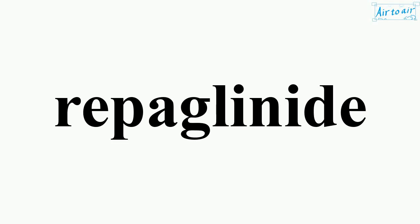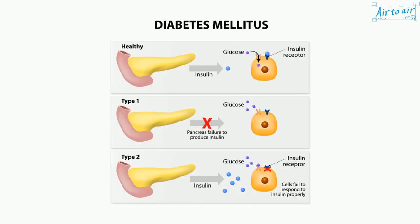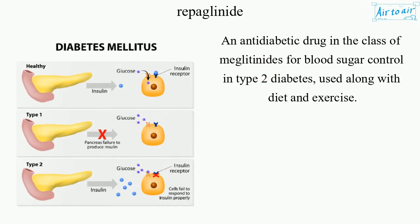Repaglinide. An antidiabetic drug in the class of meglitinides for blood sugar control in type 2 diabetes, used along with diet and exercise.